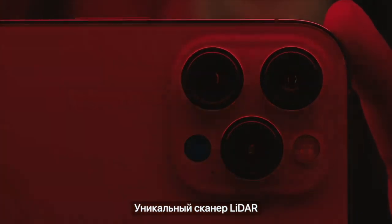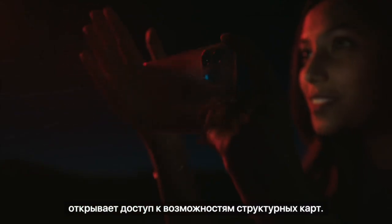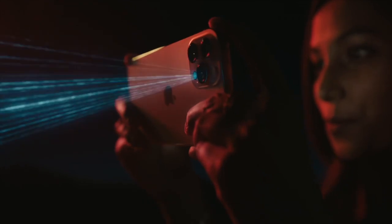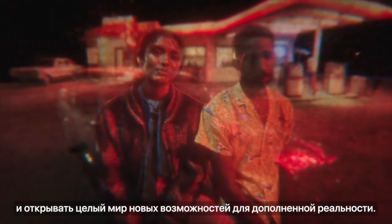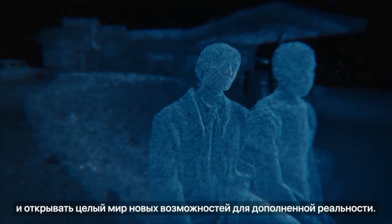The custom designed LiDAR Scanner puts advanced depth mapping technology in your pocket. You can now take a night mode portrait and unlock a new world of possibilities for augmented reality.